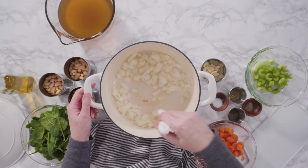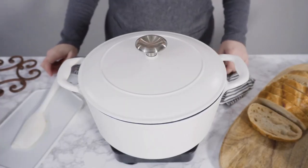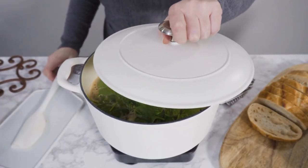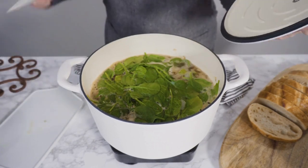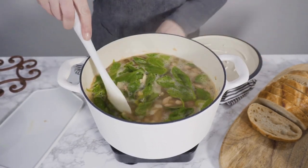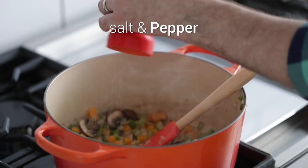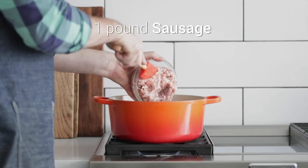A Dutch oven is a must-have kitchen companion for any cook or chef worth his salt. This kitchen workhorse is a hefty pot with a tight-fitting lid that can be used on the stove or in the oven, which provides enormous versatility in braising, roasting, or stewing your food. With a good Dutch oven in your arsenal, you can not only braise your favorite meat dishes but also bake bread and handle a variety of other kitchen tasks.